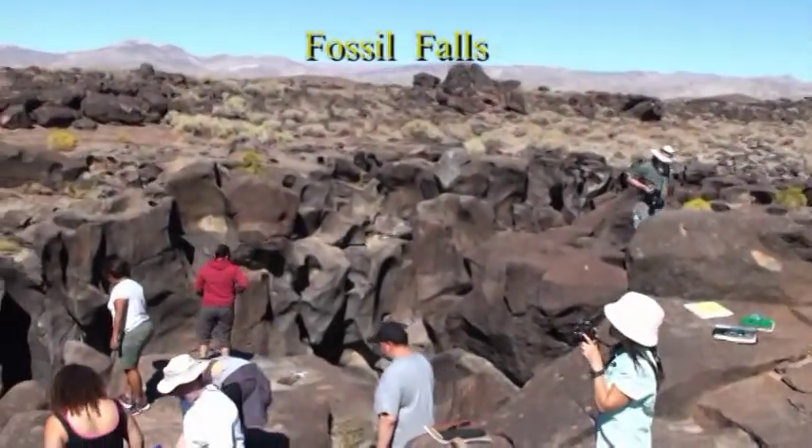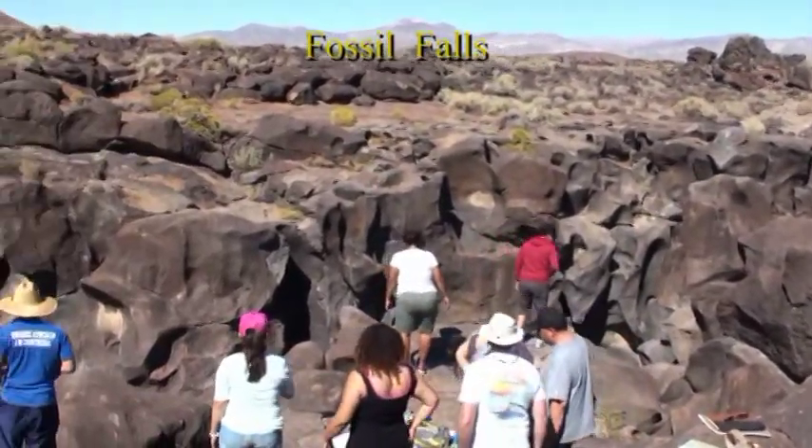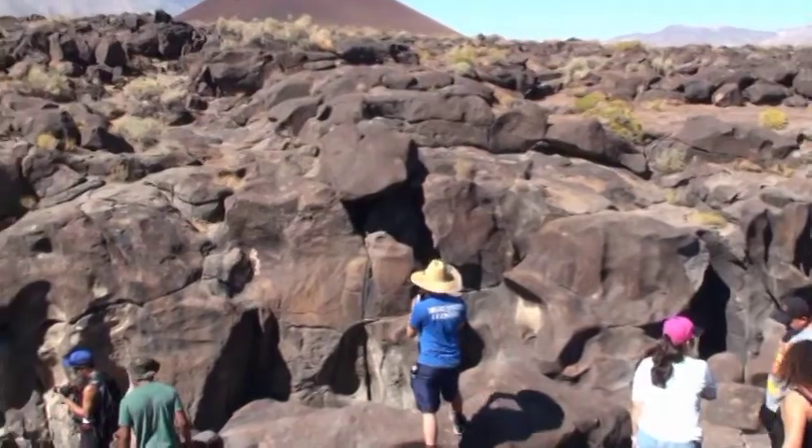This is Fossil Falls, eroded by a prehistoric river during the ice ages.